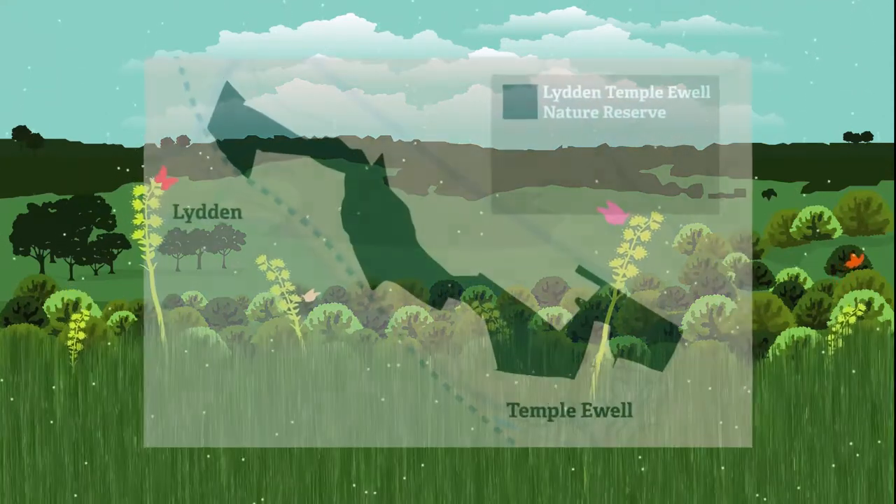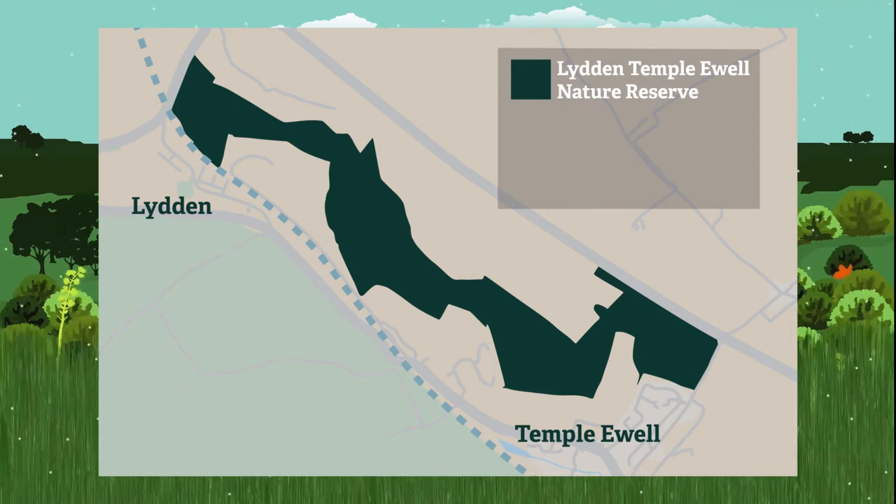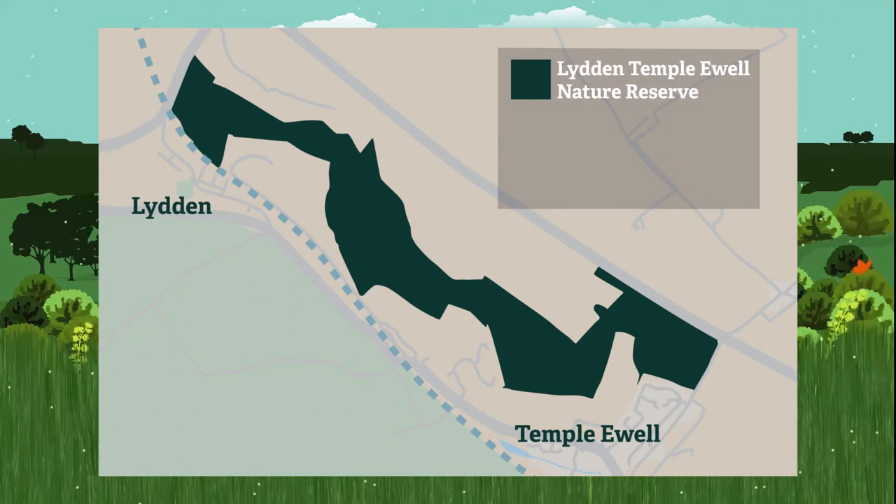Existing access to the Reserve for Conservation Management is very limited, and has always been difficult and challenging. But, where there are challenges, there are opportunities.